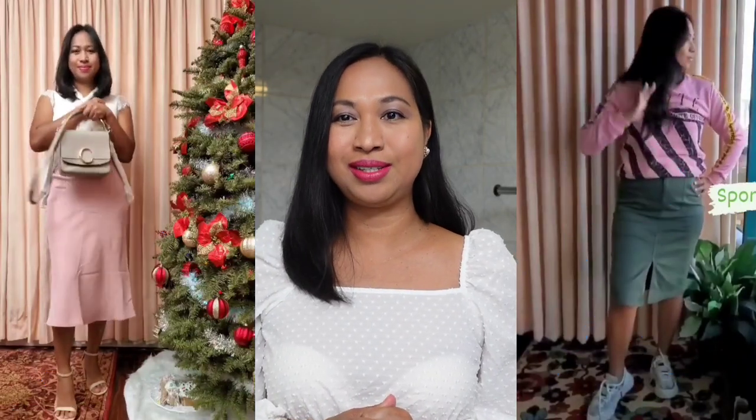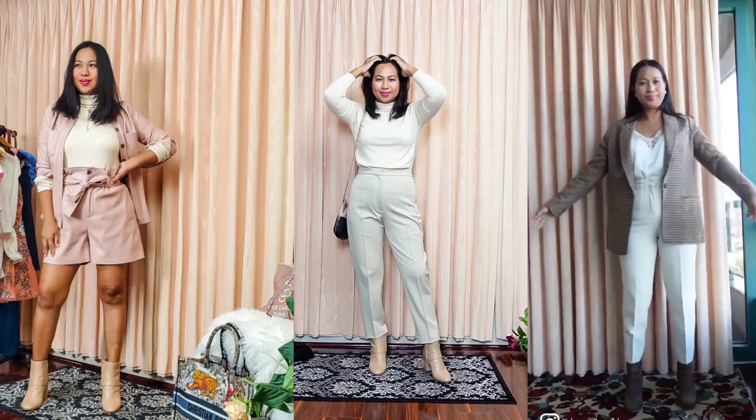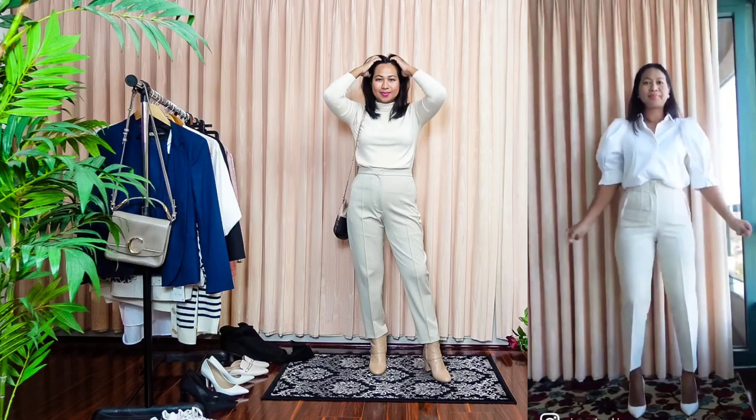My first tip is to actually go for very high-waisted or super high-waisted bottoms. You want to pick something that will cover your belly button, even way above your belly button. The higher it is, the better.